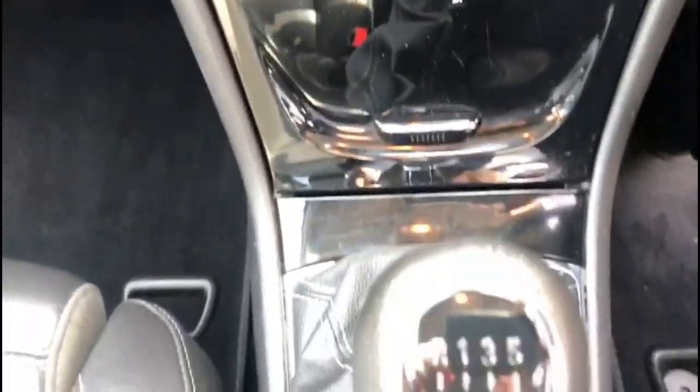The climate control incorporates heated front seats. There's a 6-speed manual gearbox, full grey leather upholstery, rear headrests, and ISOFIX provision.